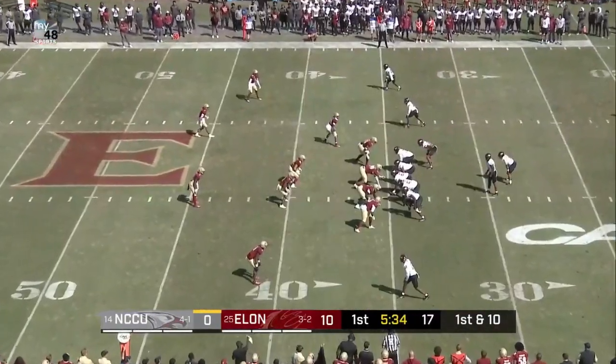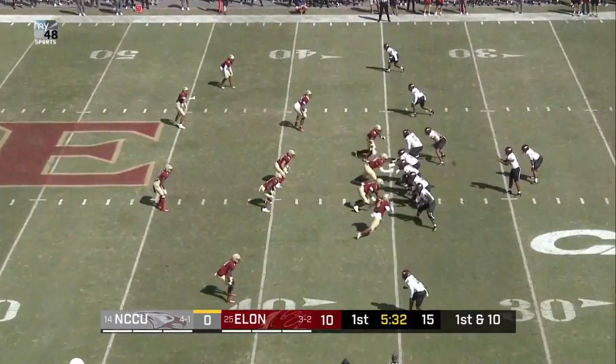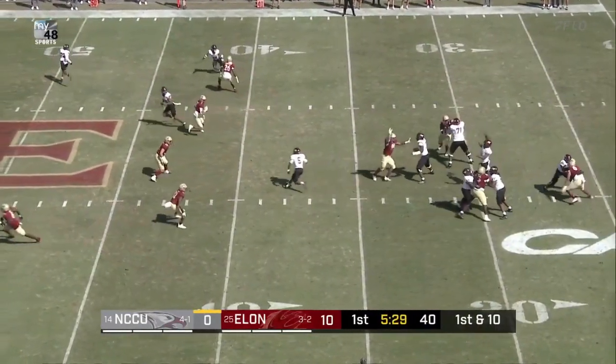First two drives, but I expect some creativity here from the Central offense in this drive. Two for four for just seven yards in the early going.